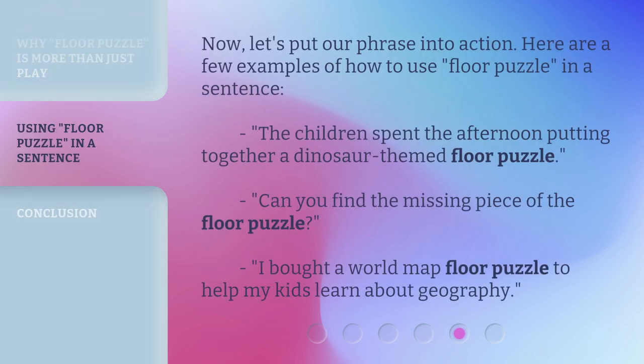Now let's put our phrase into action. Here are a few examples of how to use 'floor puzzle' in a sentence. The children spent the afternoon putting together a dinosaur-themed floor puzzle. Can you find the missing piece of the floor puzzle? I bought a world map floor puzzle to help my kids learn about geography.